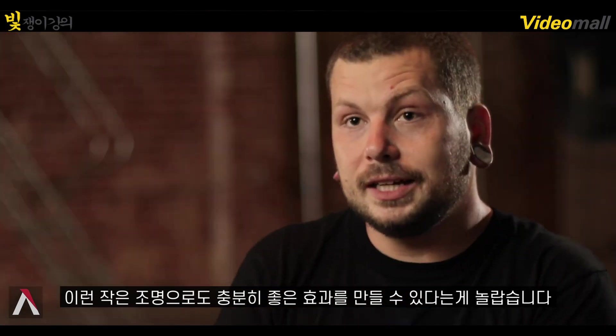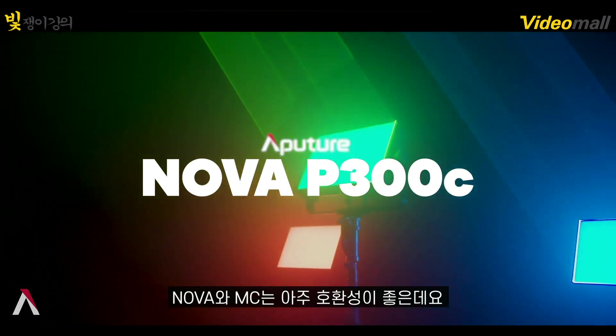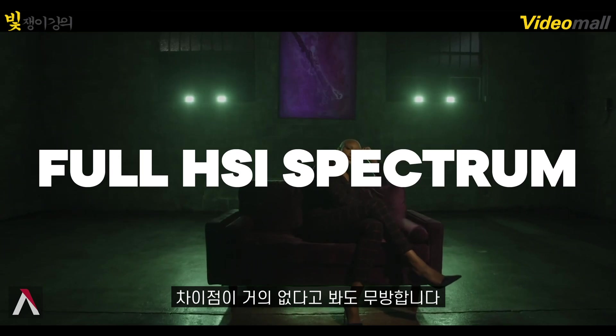I think the next best thing would be creating a chase sequence with 120s or 300s or something like that. Having that small of a light that you could just pop out of a case is just epic. The Nova and the MCs are very compatible.